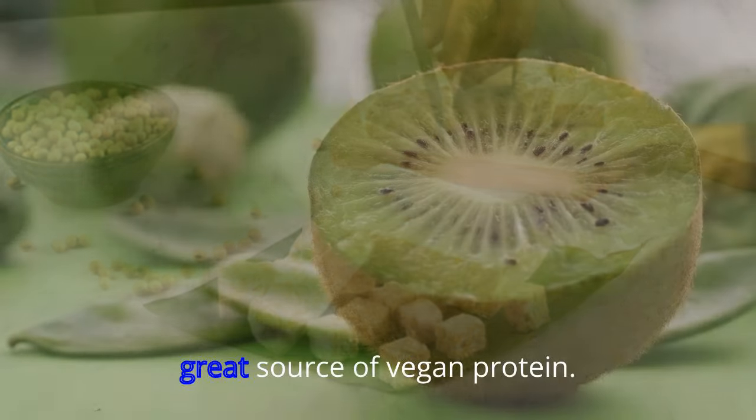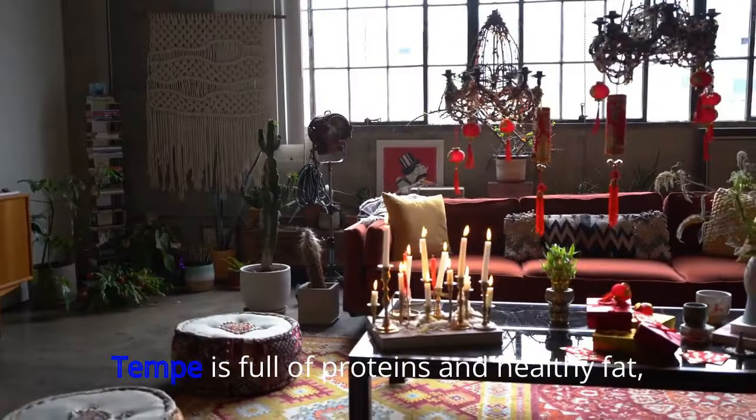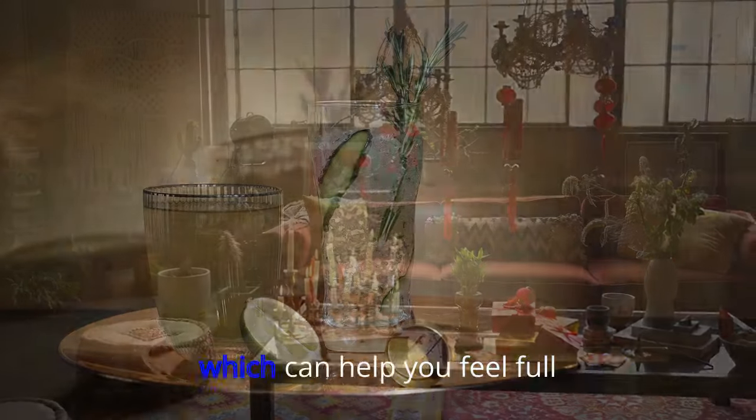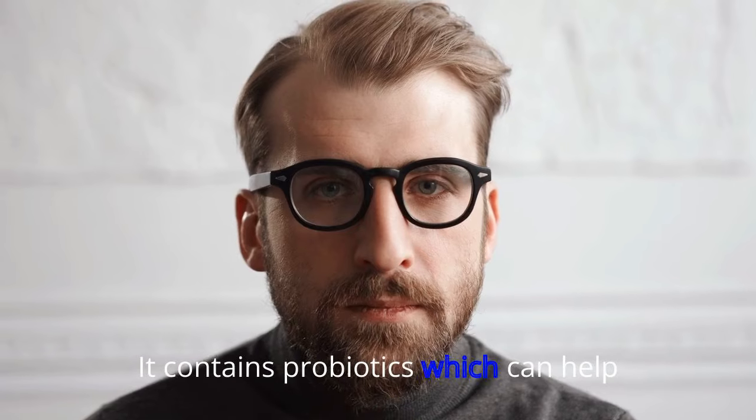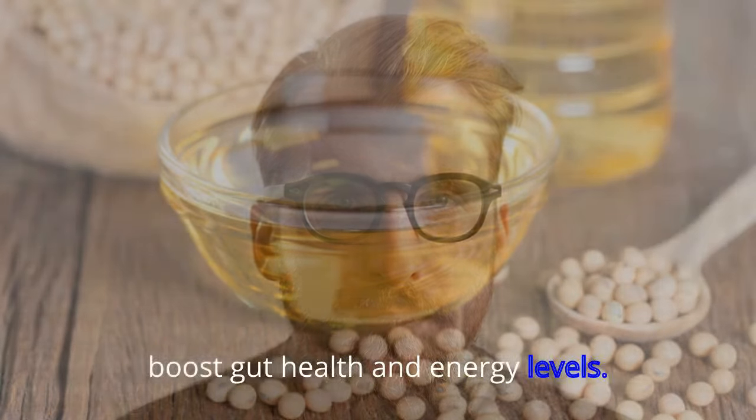18. Tempeh. A great source of vegan protein, tempeh is full of proteins and healthy fat, which can help you feel full. Made with fermented soybeans, it contains probiotics, which can help boost gut health and energy levels overall.